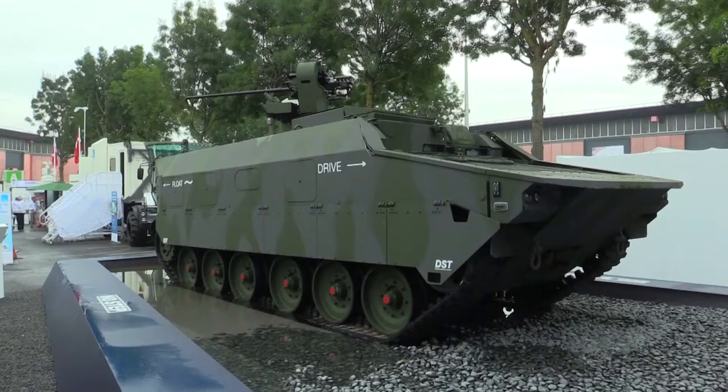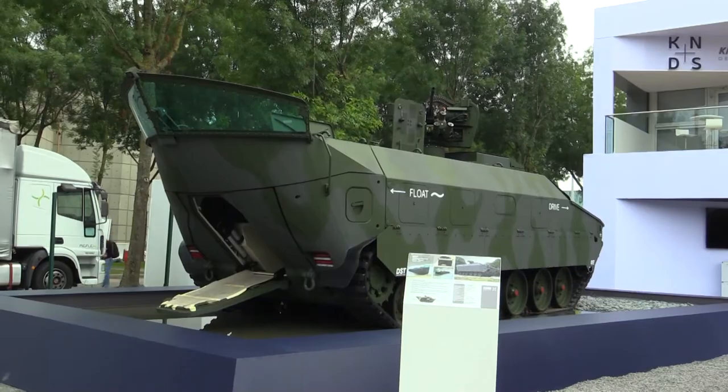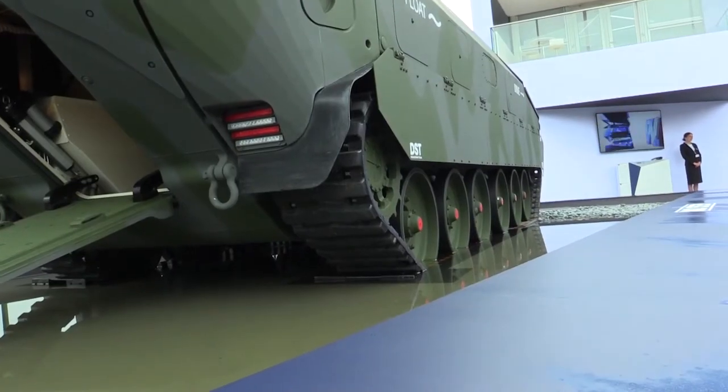The driver and the commander sitting at the front have a full field of view and can see everything without any visual obstacles.